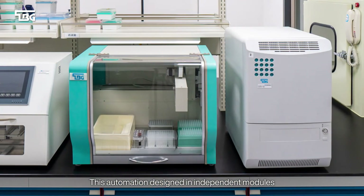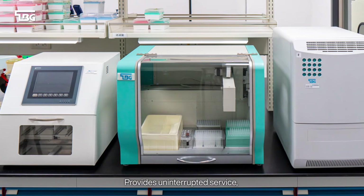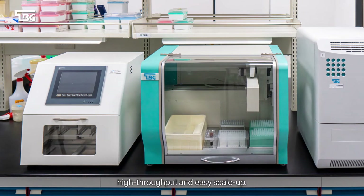This automation, designed in independent modules, provides uninterrupted service, high throughput, and easy scale-up.